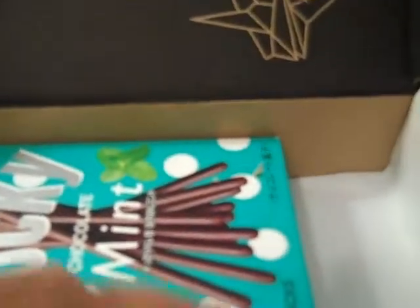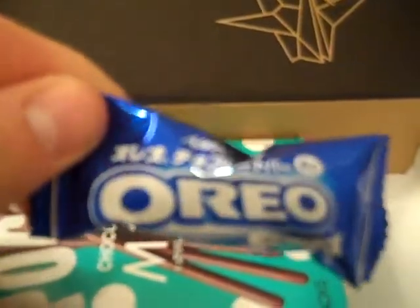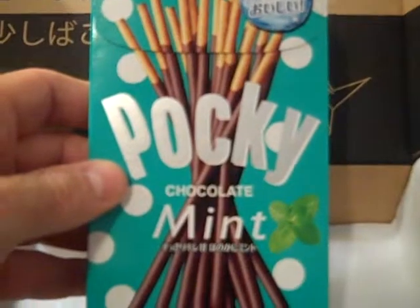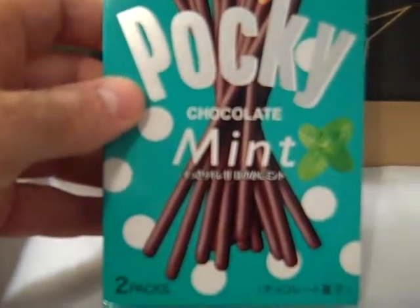You have the Macadamia Nut Oreo Bar, which I'll be very interested in trying, probably later on today. And you have a very large box of Pocky Sticks. These Pocky Sticks are basically breadsticks covered in chocolate — this is chocolate mint.